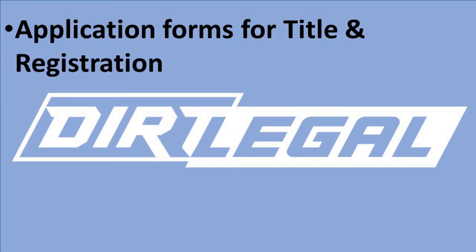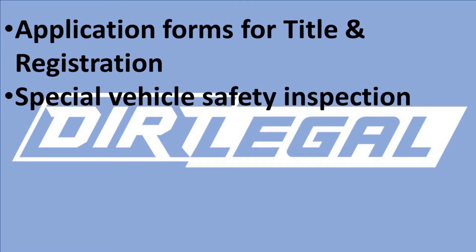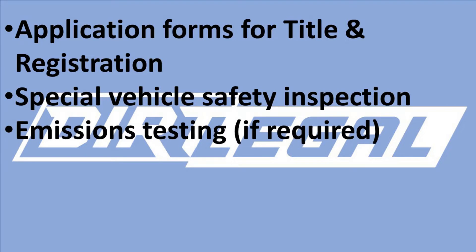Home-built vehicles, sometimes called custom construction or kit cars, can be registered through your DMV just the same as any normal car and truck. Every state is going to require a few standard items in order to register your custom homemade vehicle. That's going to include an appropriate application and forms for title and registration, a special vehicle safety inspection, and potentially an emissions testing certificate if available in your area.